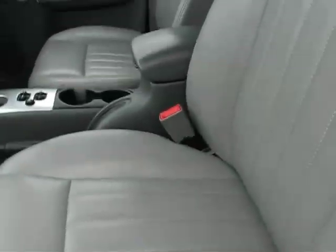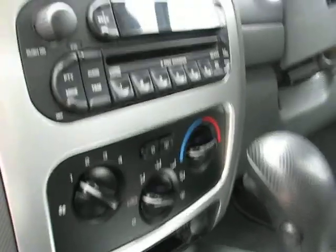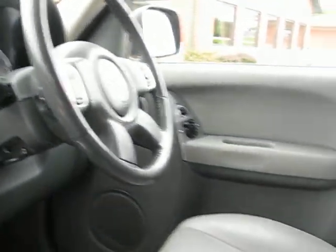In the front, have heated seats, power seats. There's your full-wheel drive lever, your automatic shifter, air conditioning, CD player, cruise control, tilt steering.